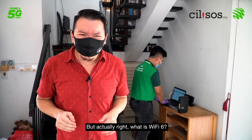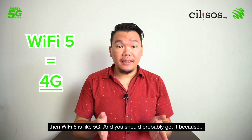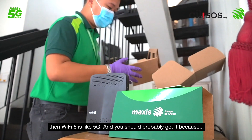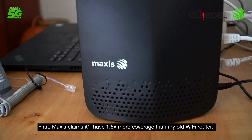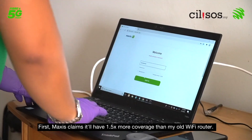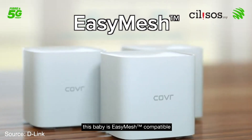So what is Wi-Fi 6? If you think of Wi-Fi 5 — which is what I currently have — as 4G, then Wi-Fi 6 is like 5G. You should probably get it because first, Maxis claims it'll have 1.5 times more coverage than my old Wi-Fi router. And if your house is still too big, this router is Easy Mesh compatible, so you can easily extend the coverage.